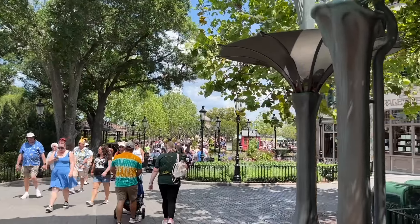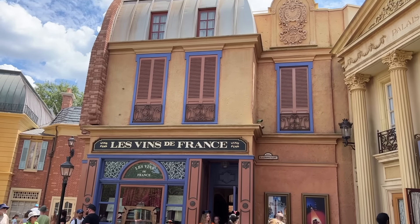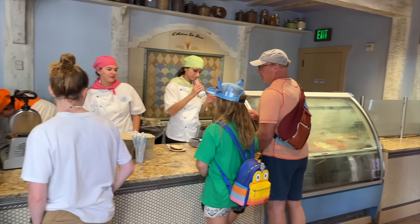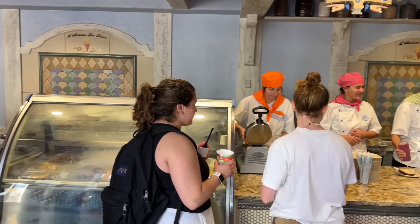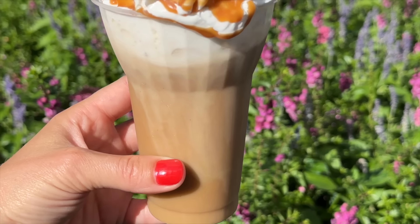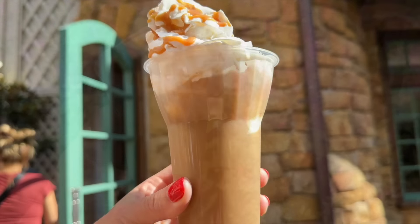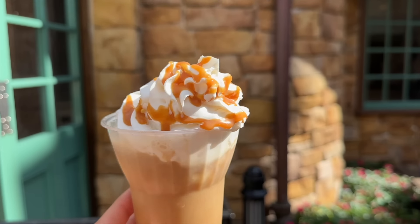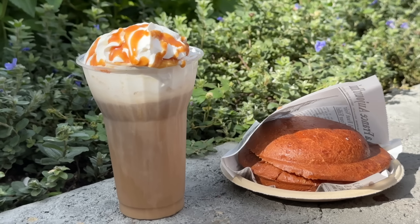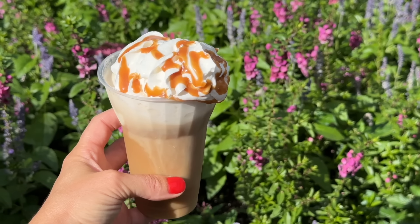Let's head over to France, because whenever we talk about L'Artisan des Glaces, we usually default to our all-time favorites — the brioche pressed ice cream sandwich and the ice cream martini. Both of these are still amazing and still our favorites. But what we don't talk about nearly as often is the café glacé you can get at this little France pavilion parlor. It's made of an iced cappuccino, your choice of ice cream, and whipped cream topped with caramel sauce — a great option for those who enjoy a sweeter, creamy coffee.